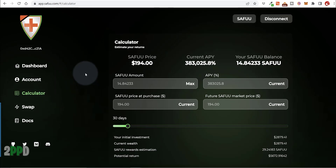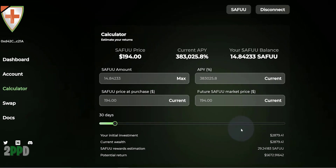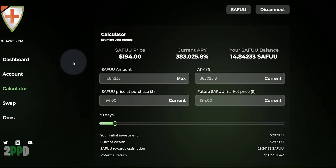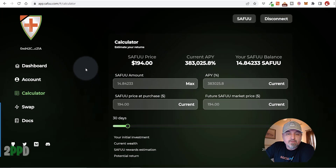If you click on the calculator on their website, you can span out to a 30-day period. They're saying that my current investment of $2,879 will become $5,672 within 30 days. So let's keep an eye on it — I'll update you guys in 30 days on this project, and we will see if this calculator actually pans out for us.